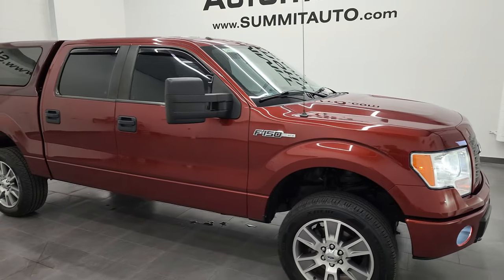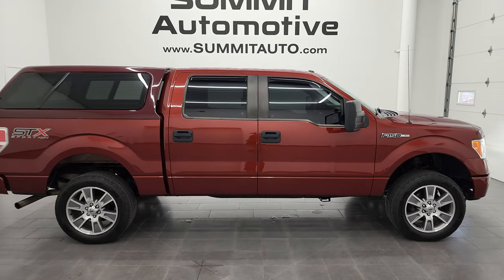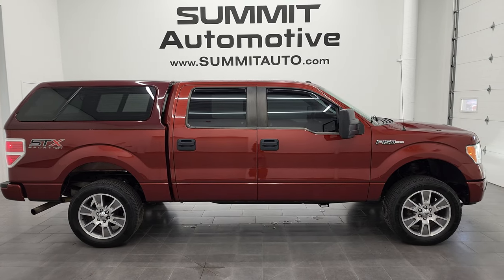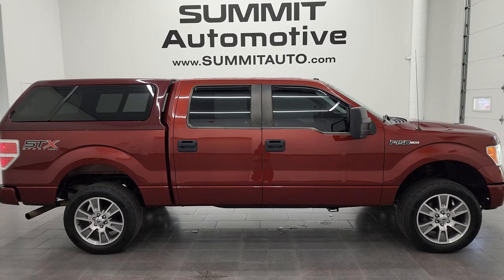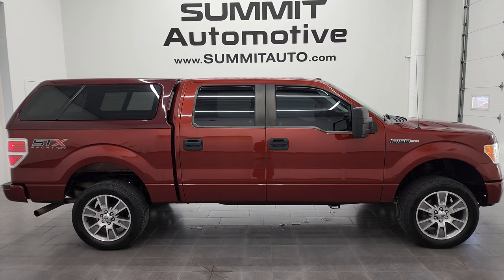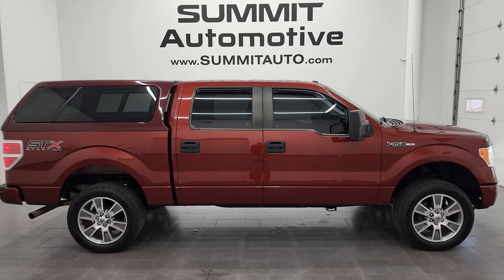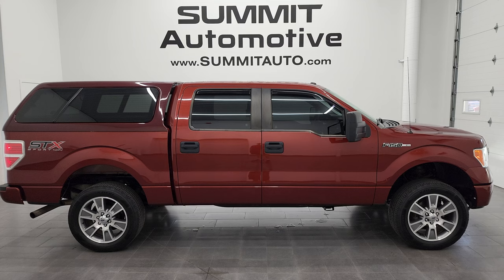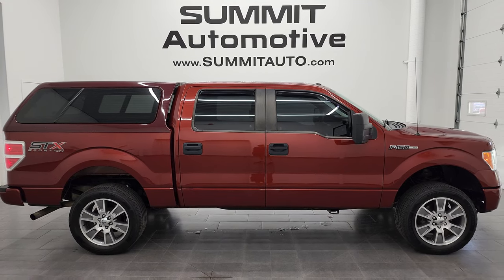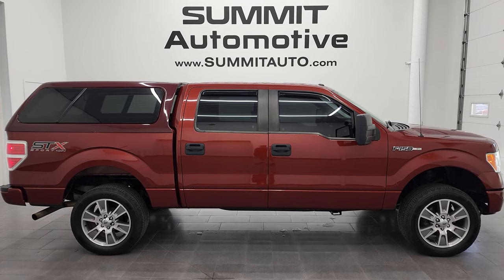I would highly recommend it from a quality and condition standpoint. To see more pictures of this 2014 Ford F-150 STX SuperCrew Short Box or one of our other almost 500 vehicles new and used from two locations, visit summitauto.com. To check out more HD videos, go to youtube.com/summitauto. Remember to like, subscribe, and share on this video. Click the bell notifications to get updates on the videos I do each and every day here at Summit Automotive. In a second you'll see a link to subscribe to my YouTube channel in the upper left, a link to more F-150 videos in the upper right, a link to this vehicle on our website in the lower left, and a link to one of our latest YouTube videos in the lower right.